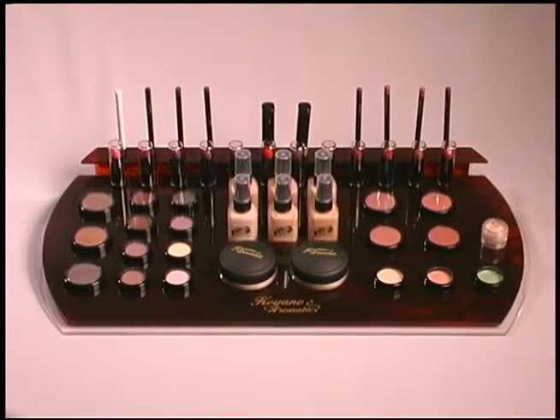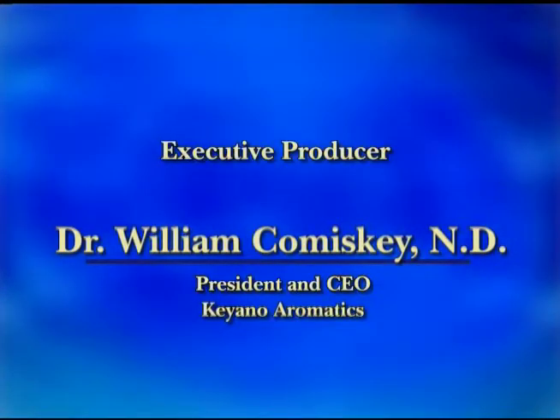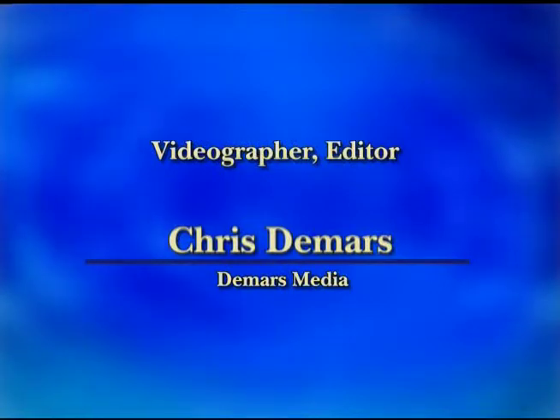We have a classic line of the highest quality mineral makeup. For more information, please call 1-800-800-0313.